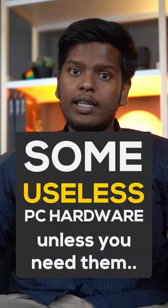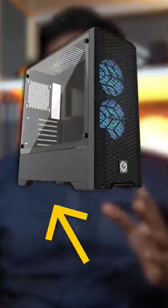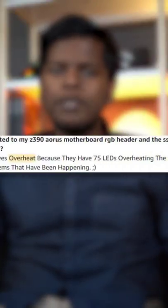Some use PC accessories unless you need them. RGB SSDs and power supplies — first off, the power supply is found inside the case, and an SSD sits on the inside of your computer. Having RGB on them doesn't make sense. And to make matters worse, there have been some reports of RGB SSDs overheating up to 20 to 50 degrees Celsius.